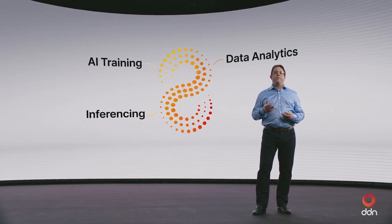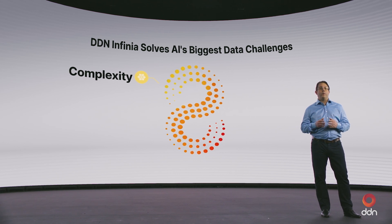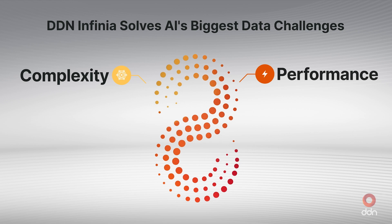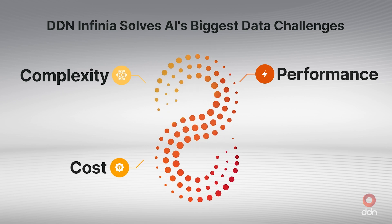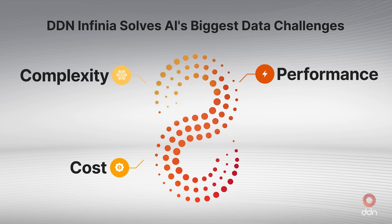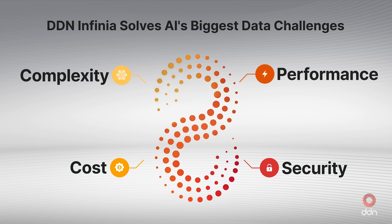Infinia has been built to solve four critical challenges. First, the complexity of managing large amounts of distributed multimodal data across core, cloud, and the edge. Second, the demand for extremely low latency required to run AI applications as fast as possible. Third, the high costs associated with running AI, from both a CapEx as well as an OpEx perspective. And fourth, the critical need to ensure that data is protected at any time and at any scale.